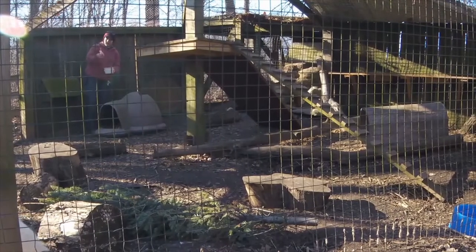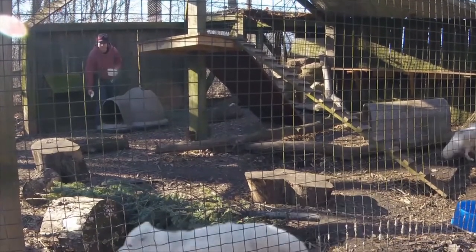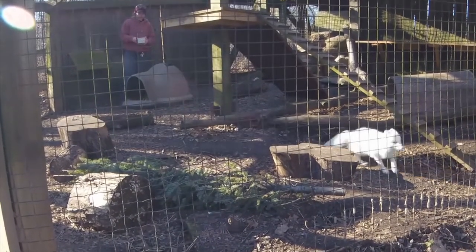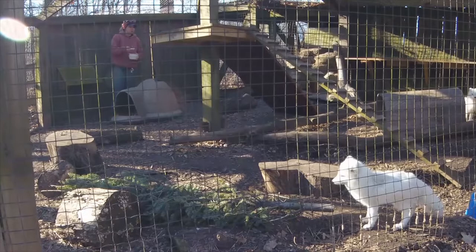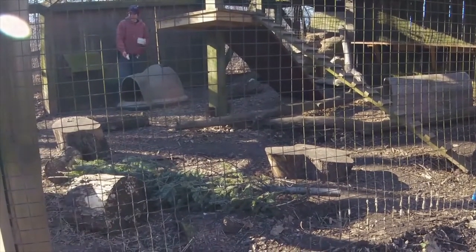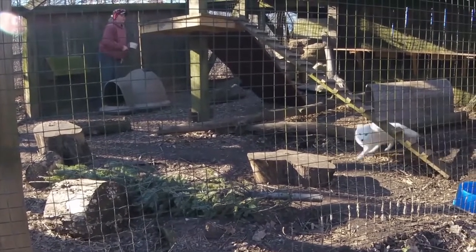If we want to encourage our foxes to do a natural behavior like dig, we might give them an environmental enrichment like a big fresh pile of dirt. If we want to encourage them to look for their food like they might look for prey in the wild, we can use a sensory enrichment like the food's smell — dribbling juices from the meat around the exhibit and hiding their food at the end of the scent trail for them to find.